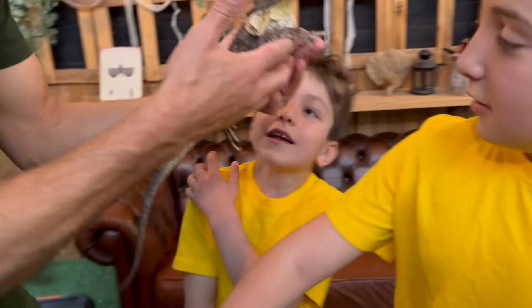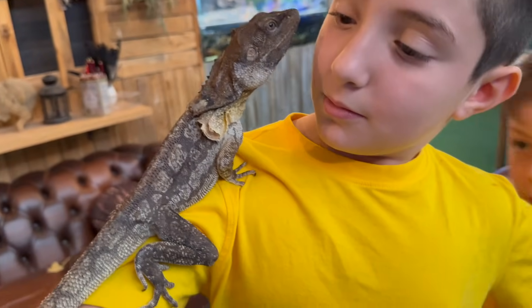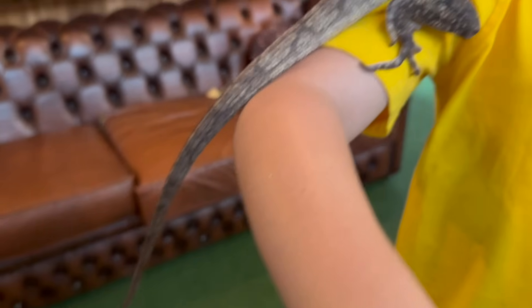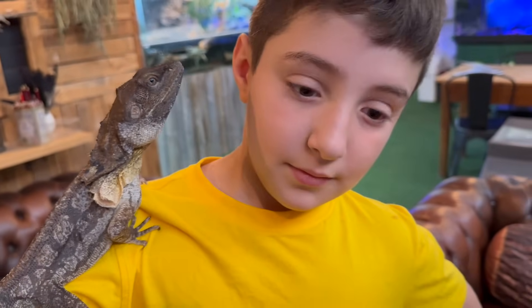He likes me! He might fall off. Hello Drogon — I feel like he's going to kiss me. He's on me. I think he likes me.